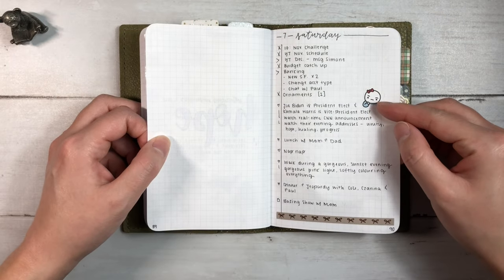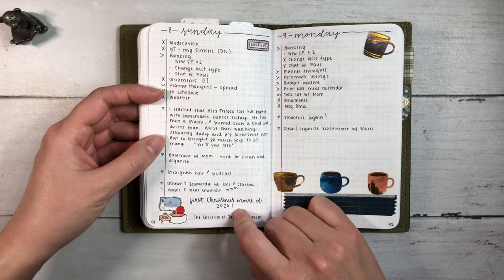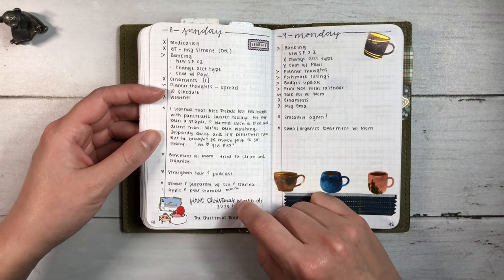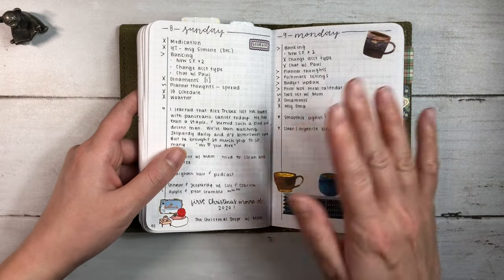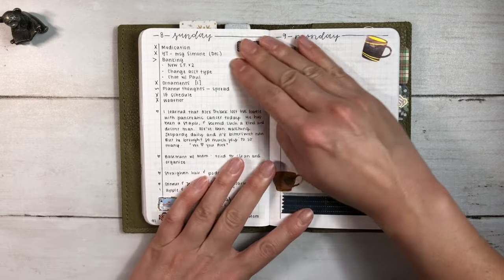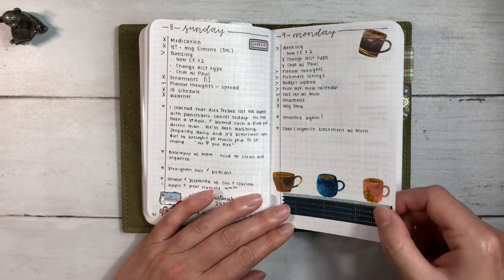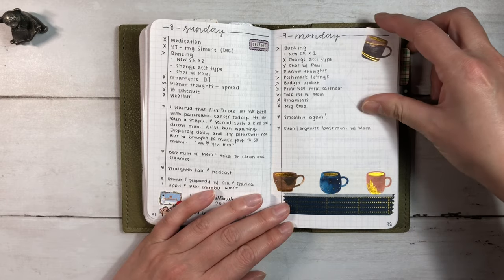This is from Once More With Love, Simply Gilded - the first Christmas movie of 2020. It was a Netflix one, The Christmas Drop, I think it was. I'm a big fan of cheesy Christmas movies so it's fun to start watching them. Some more washi from Note and Wish - that gold foiling is so stunning.